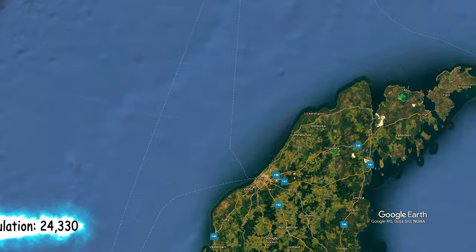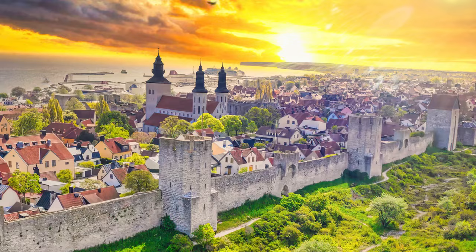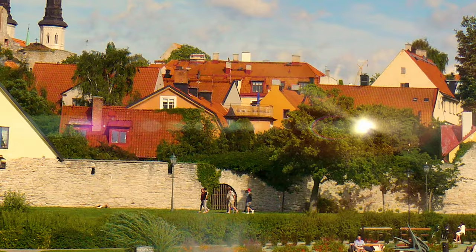About 40% of residents are living in Visby, which is the biggest town on the island and the seat of Gotland municipality. The Hanseatic city of Visby is arguably the best preserved medieval city in Scandinavia, and since 1995 it has been on the UNESCO World Heritage Site list.